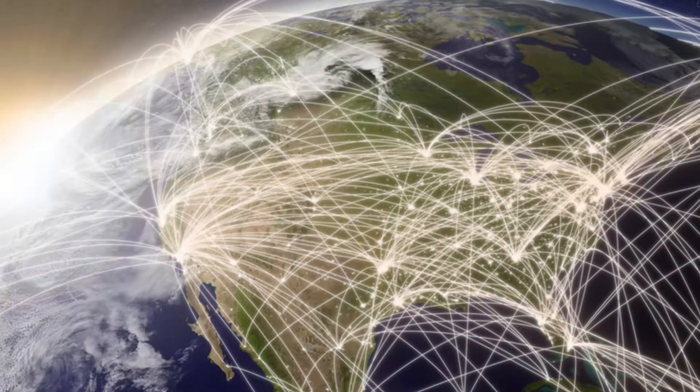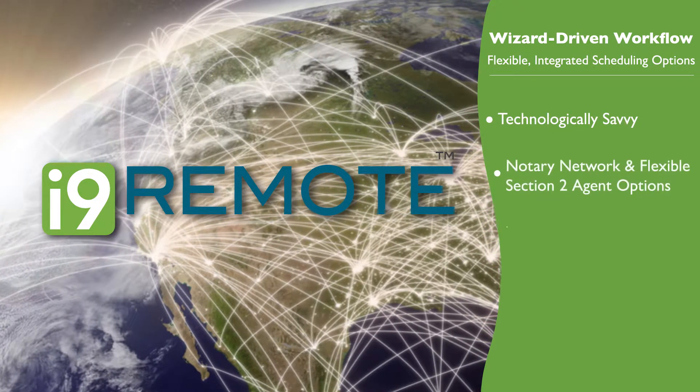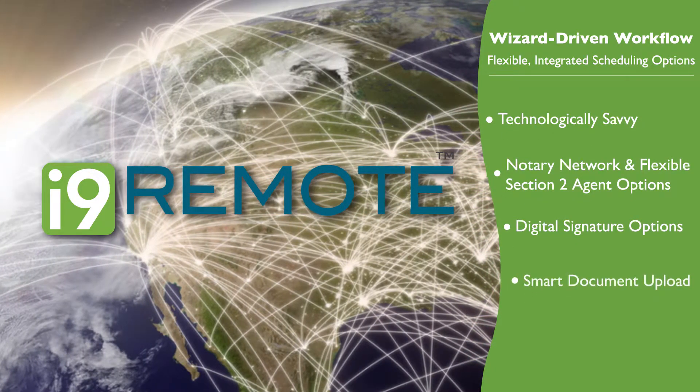Remote hiring can present compliance challenges. I-9 Remote's wizard-driven workflows provide flexible, integrated scheduling options for authorized representatives.